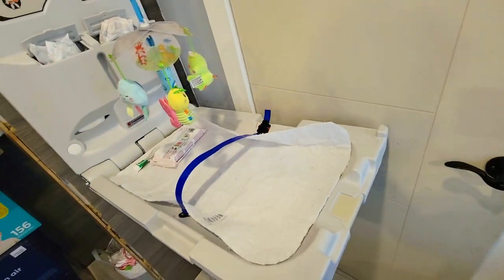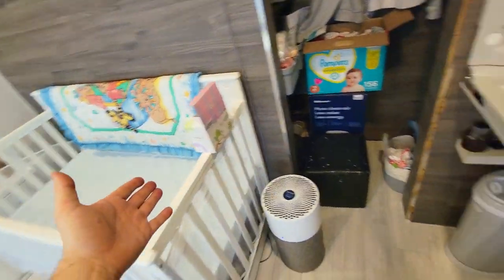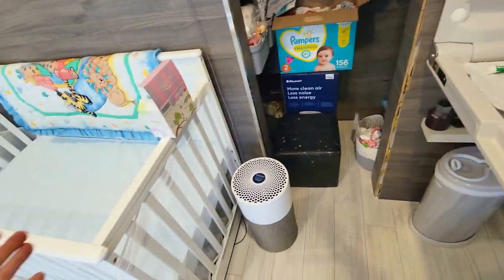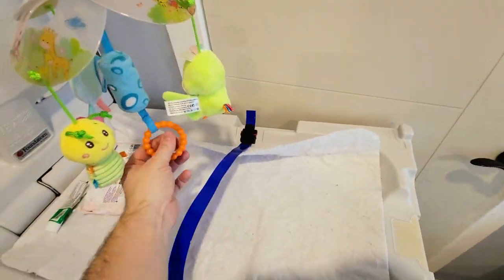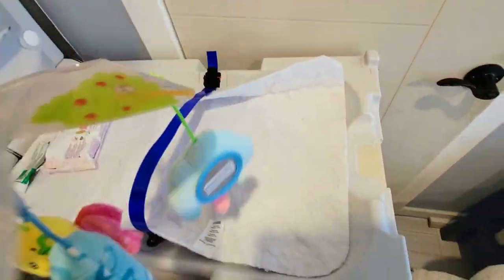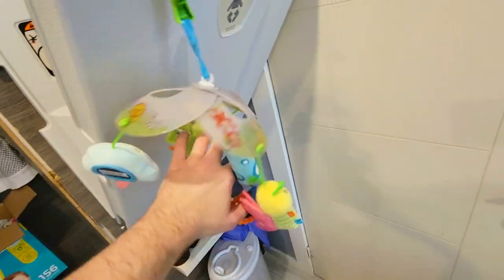We've been using this quite successfully because the crib is here, so we didn't have space for the attached version of that. So this is what we're using. Anyways, this is basically what this is like. Thanks for watching.